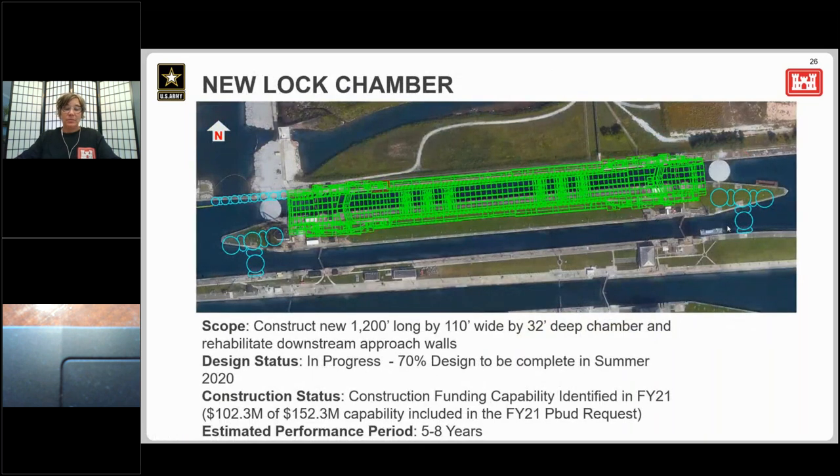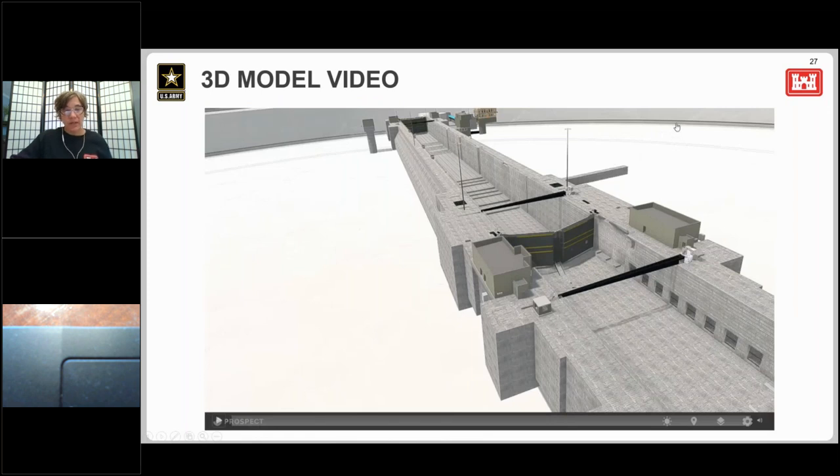The third phase is the new lock chamber, which just like the Poe will be 110 feet wide, 1,200 feet long, and 33 feet deep. The new lock will be constructed within the footprint of the Sabin Chamber, with the north wall in the same location as the existing north wall. It will be 30 feet wider, nine feet deeper, and 150 feet shorter than the Sabin Lock Chamber. With our design team engineers and project managers in different locations, they're using 3D modeling so that work on one portion can come together with another portion from another location. We've been having some really cool pictures and I'm going to show you a 3D video of the new lock chamber.